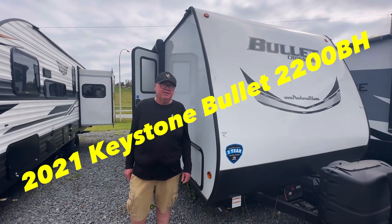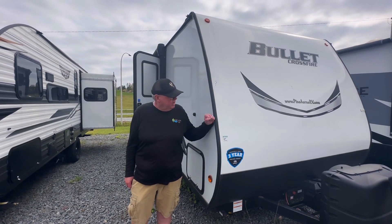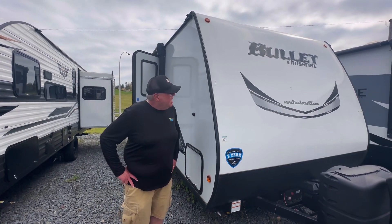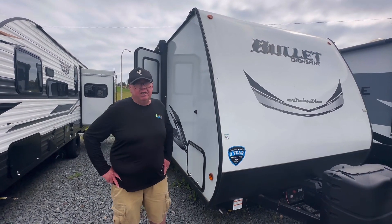Hi, I'm Daryl, Pineacres RV. Here we have a 2021 Bullitt 22B8. This unit only weighs 4,300 pounds.